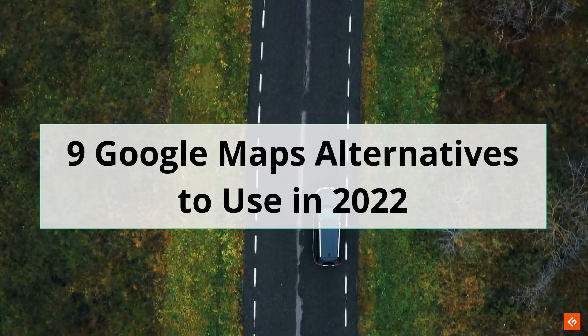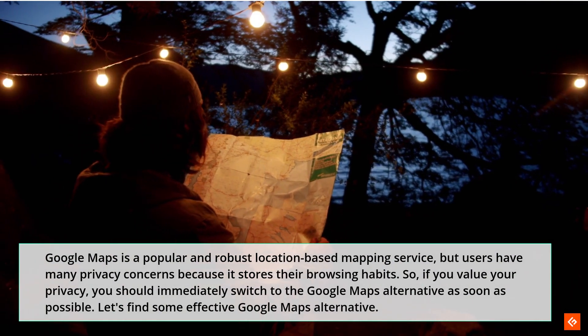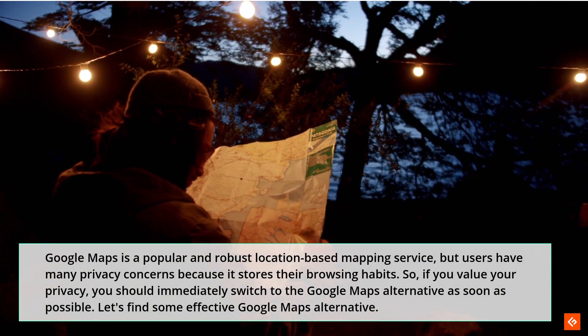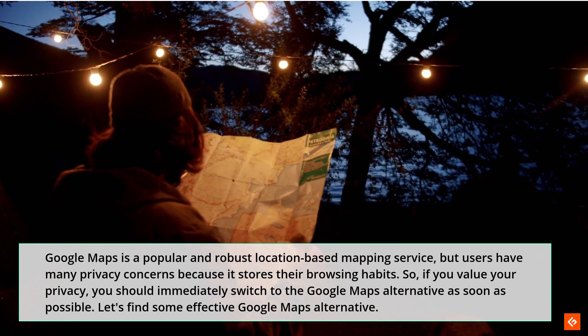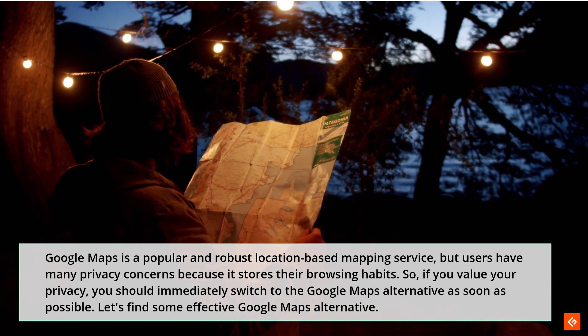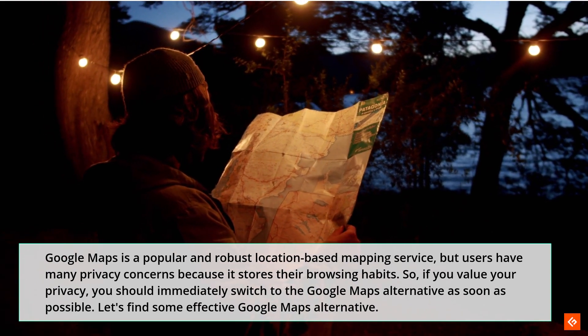9 Google Maps Alternatives to Use in 2022. Google Maps is a popular and robust location-based mapping service, but users have many privacy concerns because it stores their browsing habits. So, if you value your privacy, you should immediately switch to a Google Maps alternative as soon as possible. Let's find some effective Google Maps alternatives.